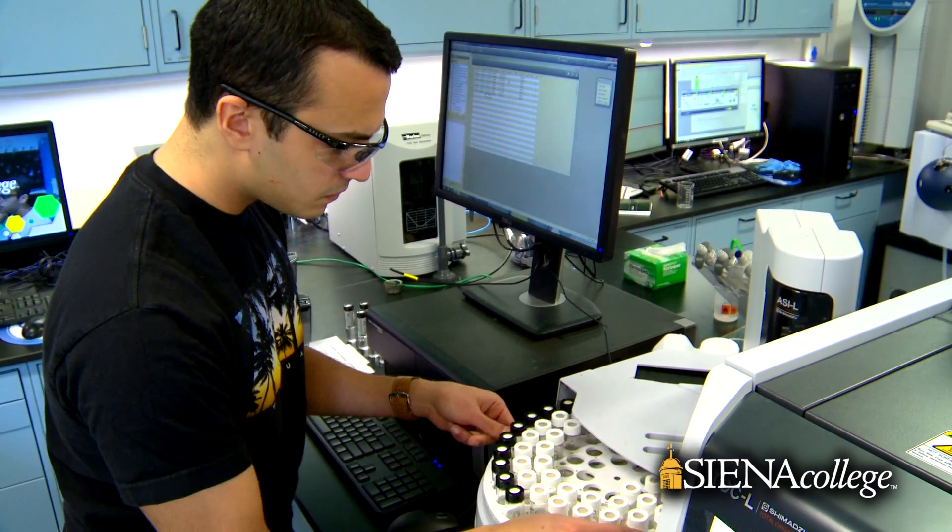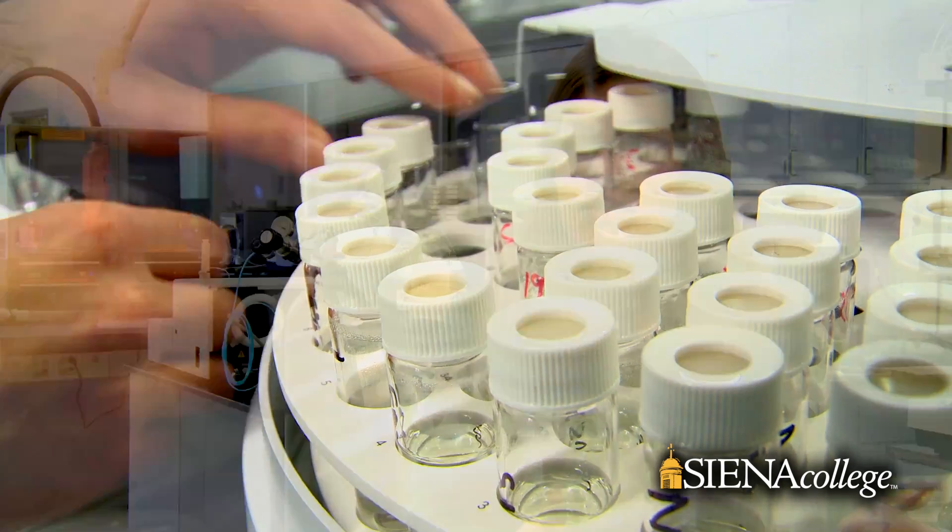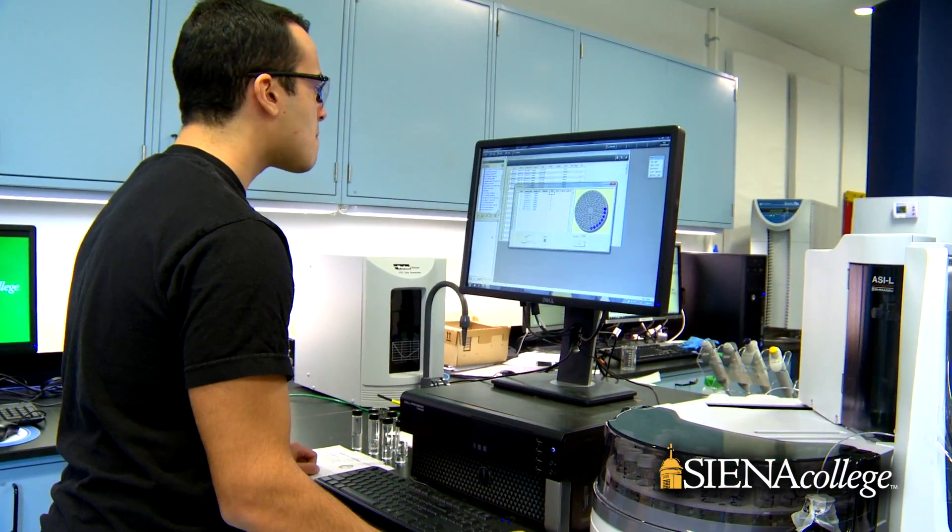What they are learning in environmental studies is not only how to design a field project and collect the samples, but also that next step where they're using high-tech equipment to analyze them.